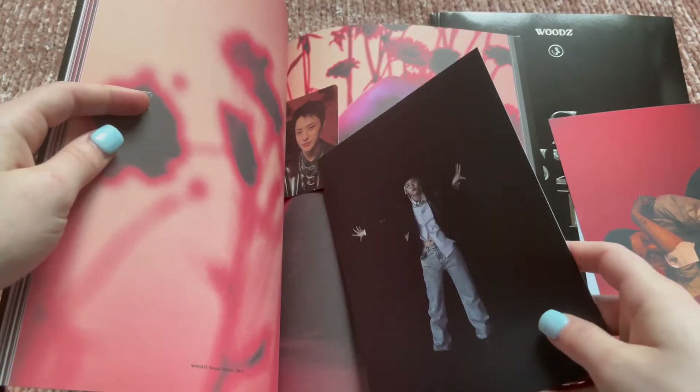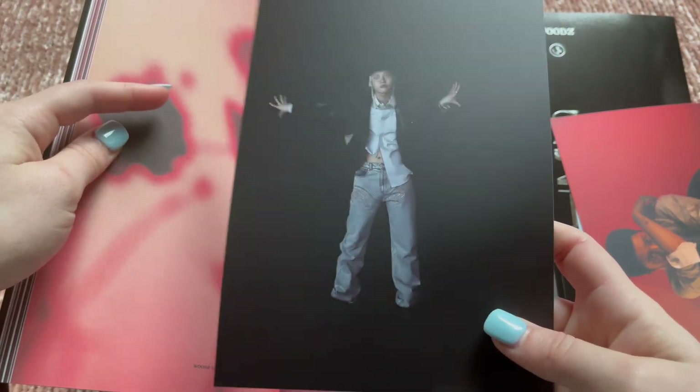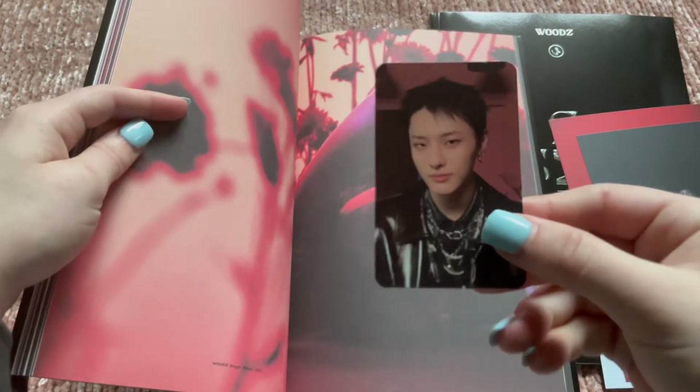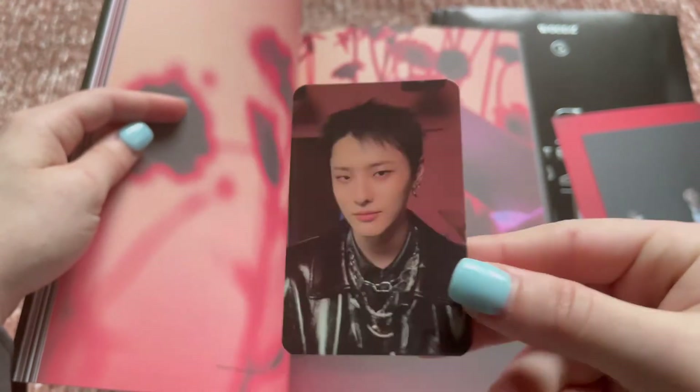New postcard and new photo card — oh this one's so cute! I like this postcard because it's in this outfit. And look at this photo card — he's so cute with his short hair, so pretty.